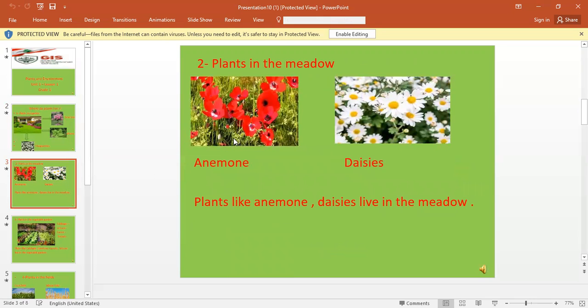Second of all, plants live in the meadow, like anemone and the seas. So, plants like anemone and the seas live in the meadow.